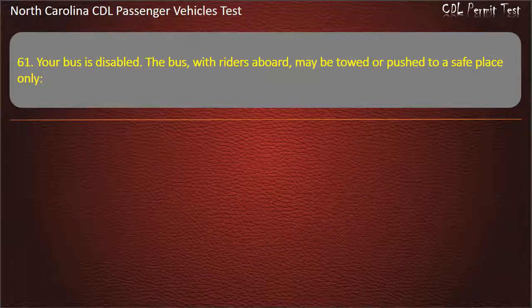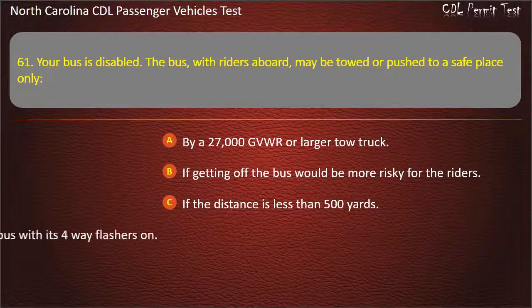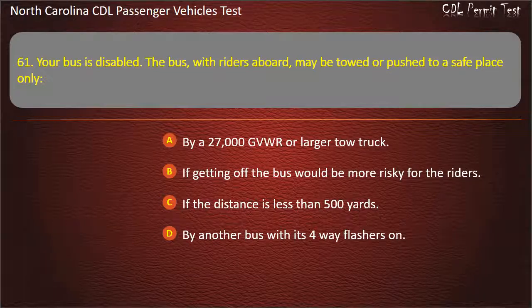Question 61: Your bus is disabled. The bus, with riders aboard, may be towed or pushed to a safe place only by a 27,000 GVW or larger tow truck, if getting off the bus would be more risky for the riders, if the distance is less than 500 yards, or by another bus with its 4-way flashers on. Answer: If getting off the bus would be more risky for the riders.